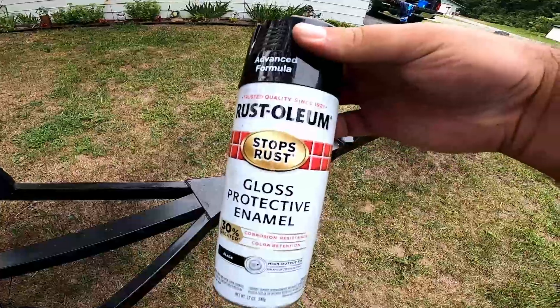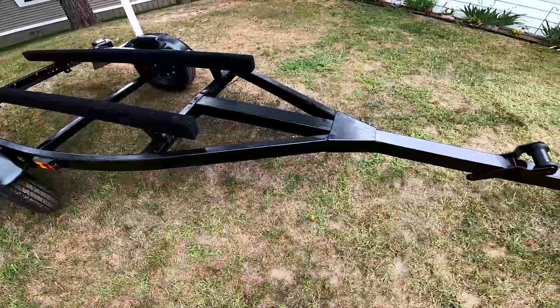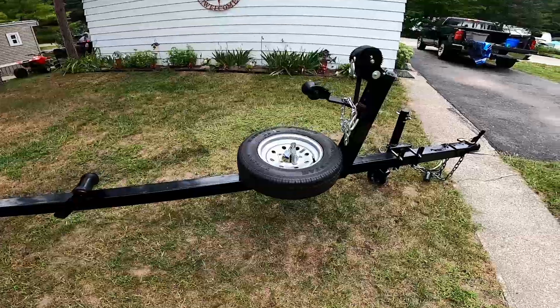Painted it with just good old Rust-Oleum rattle can — didn't prime it, didn't sand it down, I know that's the proper way, but looking at it, it looks a whole lot better than it did. I'll leave a link in the description below of everything I used on this trailer in case you want to do the same. Have you ever worked on a boat trailer — was it as much fun as this one? Let me know in the comments. If you liked today's video, give me that thumbs up. If you haven't subscribed already, please subscribe — we have a lot more outdoor content coming your way. Thanks for watching, and I'll find you on the next adventure!